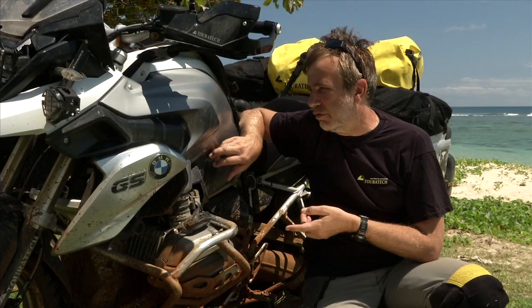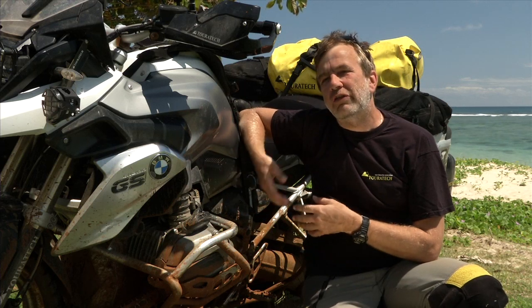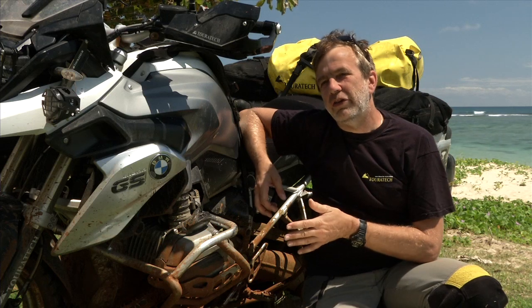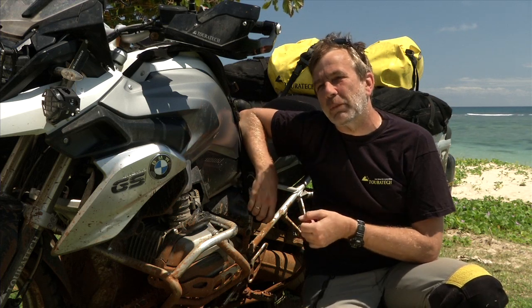With the exception of the small fuel tank, it's really a good adventure bike. It has all the genes from the previous GS models, plus the new engine and the new suspension. And that makes it the number one adventure riding bike.